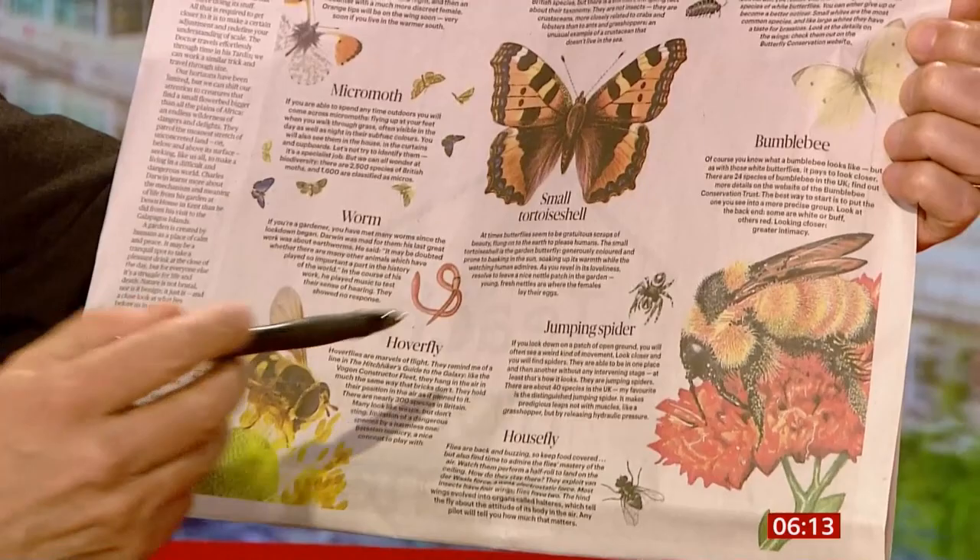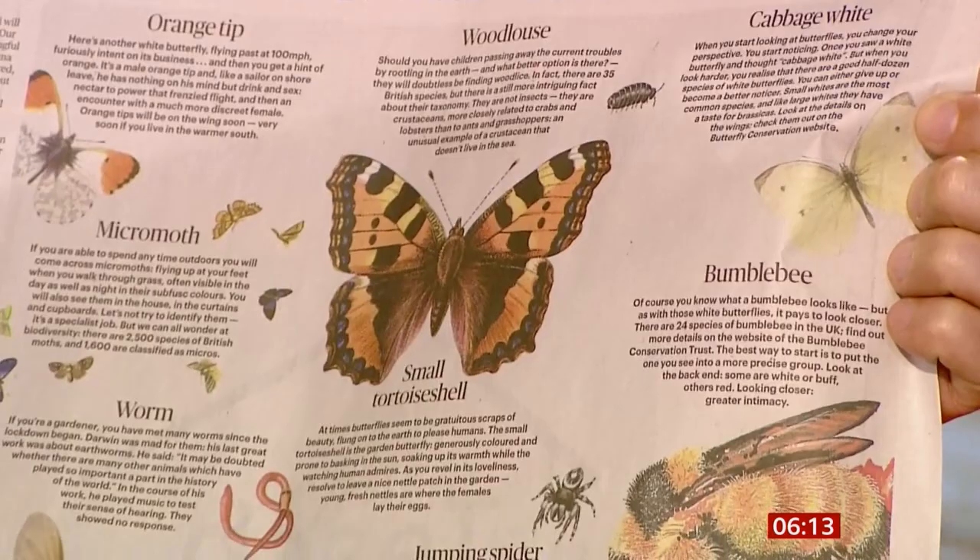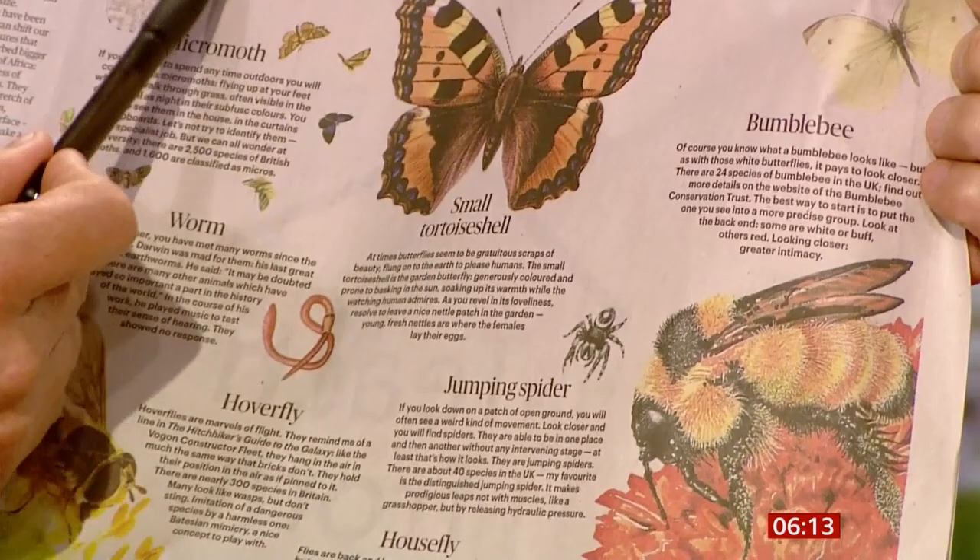Closer to home, there's a variety of different insects and wonders to be found in the garden. And who knew — for example, there are 35 different species of woodlouse in this country. I didn't know. Lots of interesting facts here. Cabbage white butterflies, the orange tip butterfly that can fly at 100 miles an hour. That's inside the Sunday Times today. Lots to look out for if you're in the garden.